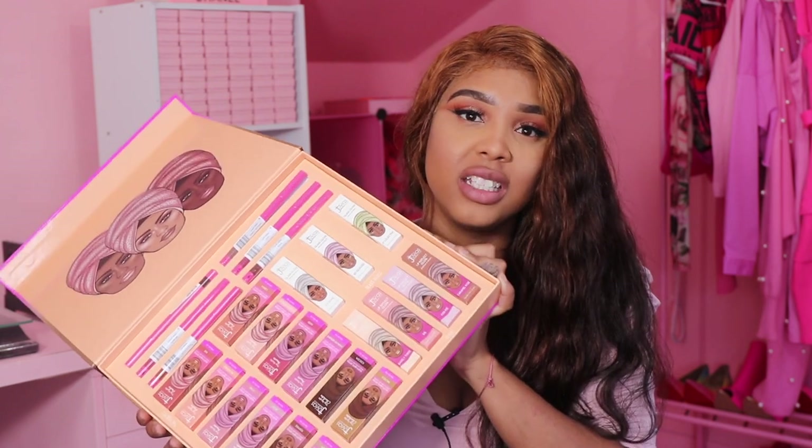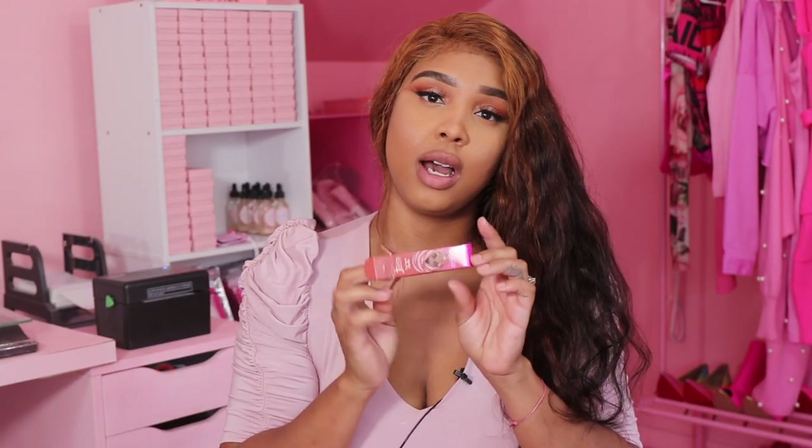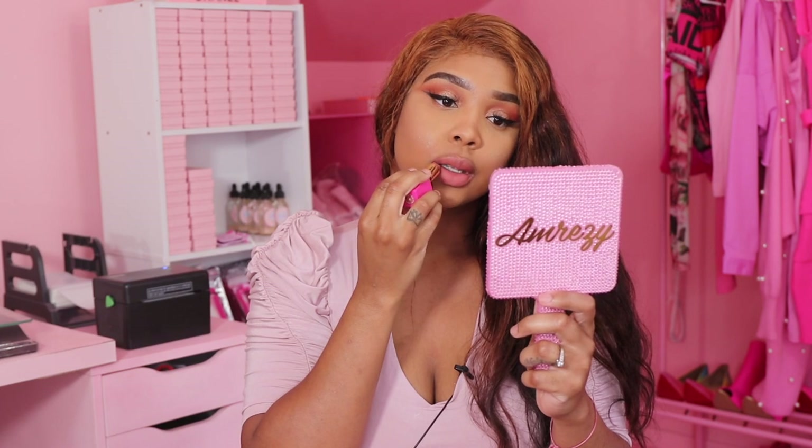Am I swatching these on my lip — am I crazy — or am I swatching them on my arm? Let's take a picture first. For my first shade we are going to swatch the matte lipstick, and this is in the color 'Me.' How cute is this packaging — it's pink! I think I'm going to like this one, the shade is so pretty. This is just a matte lipstick, it's not a liquid lipstick.